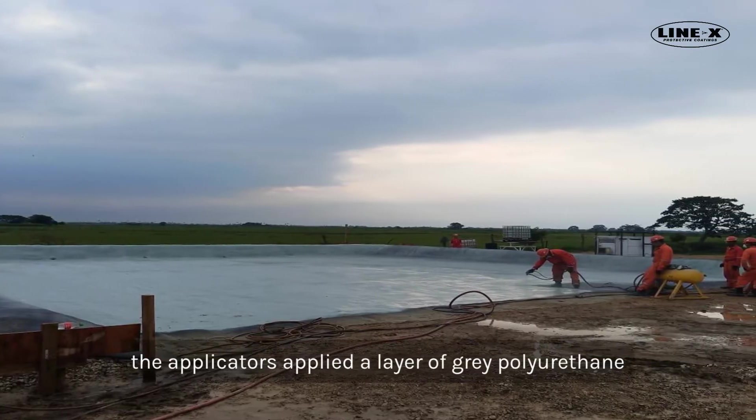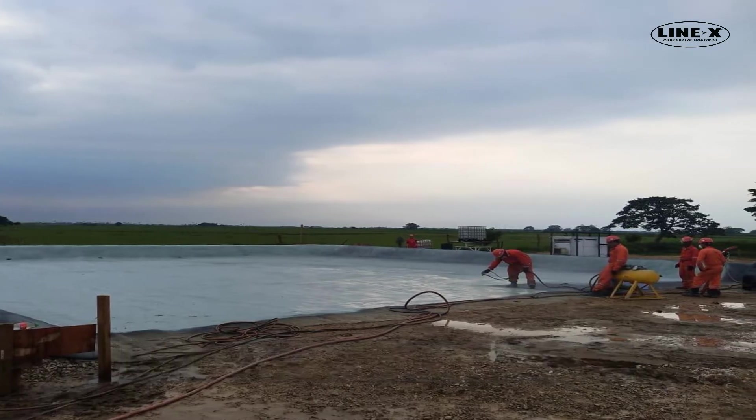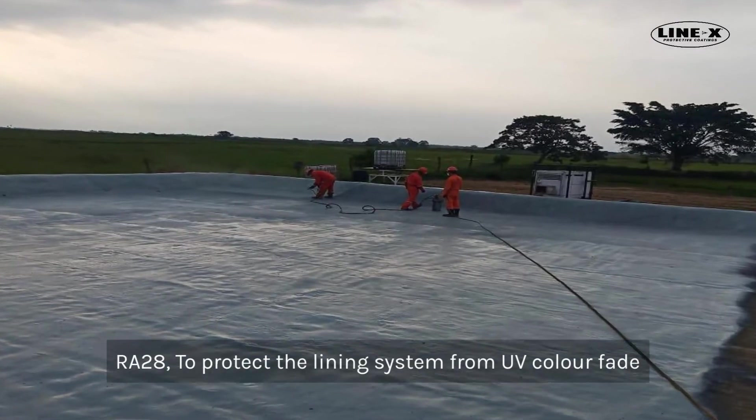Subsequently, the applicators applied a layer of gray polyurethane RA-28 to protect the lining system from UV color fade.